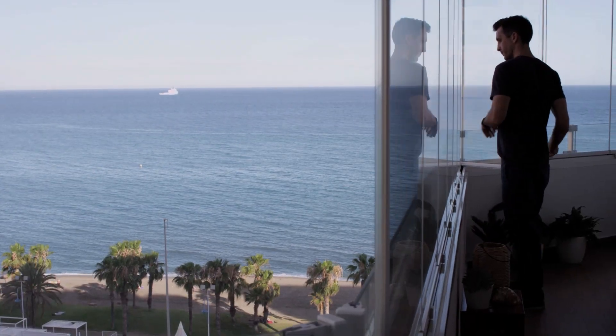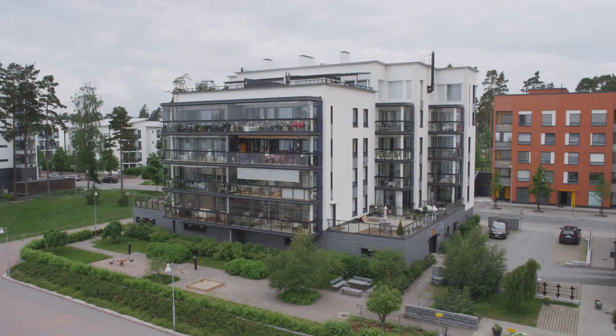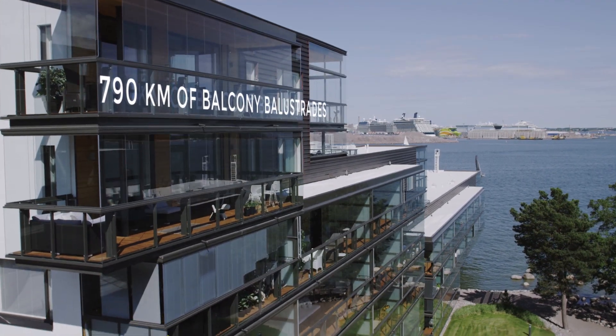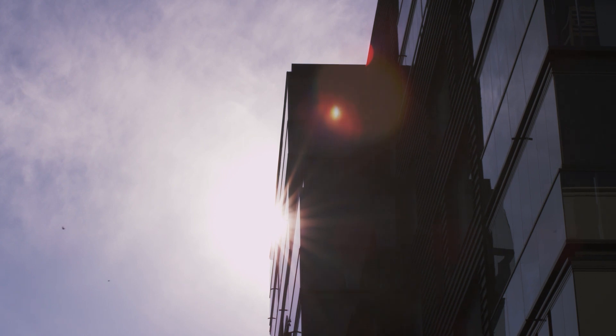We are humbled to say that so far more than a million people have chosen Lumon, making us one of the top glazing manufacturers in the world. Our products have become an essential part of many modern cityscapes around the globe.